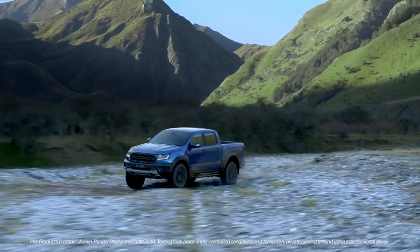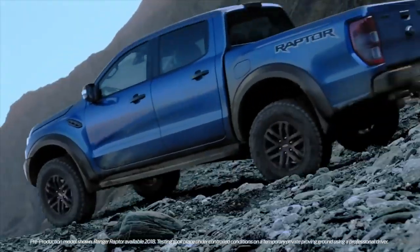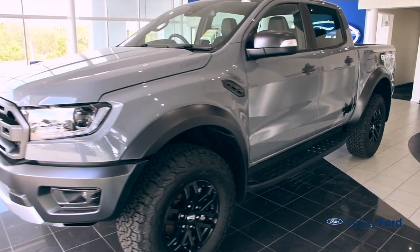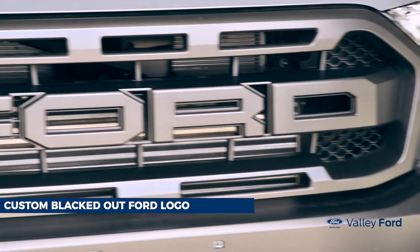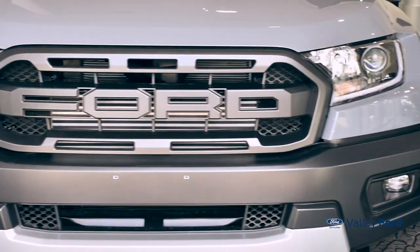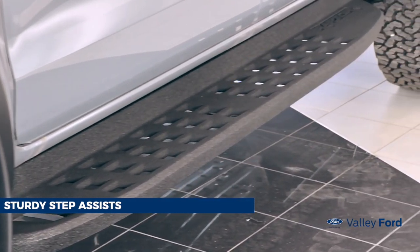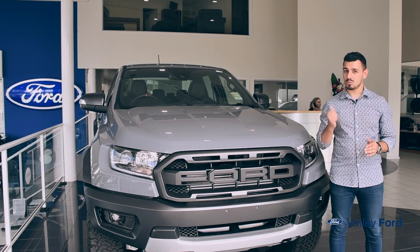It's uniquely designed, engineered, and fully tested to conquer the world. This ute will have the attention of all road users, thanks to its powerful exterior, boasting a custom blacked-out Ford logo designed into the grille, blacked-out indestructible alloys, sturdy step assists, and sharp LED headlights. The Raptor will capture everyone's attention.